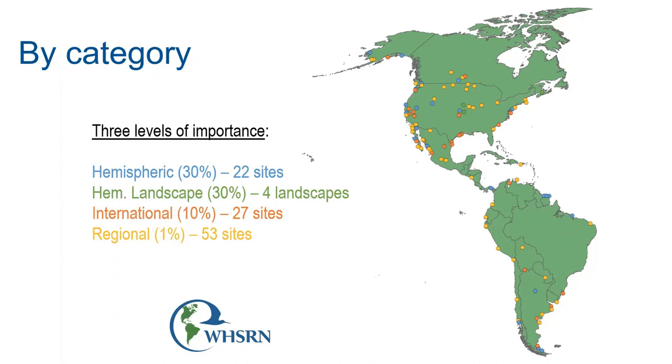You can see on the map on the screen where all these sites are located. On the Atlantic coast of South America, there are three hemispheric sites in Suriname, because these sites hold large numbers of shorebirds.